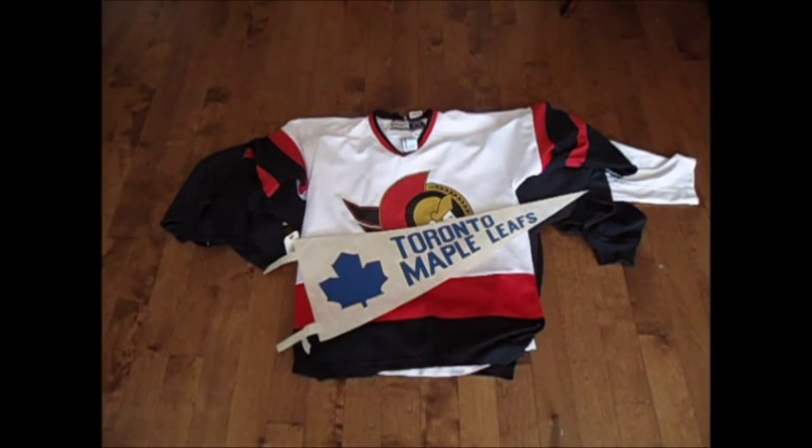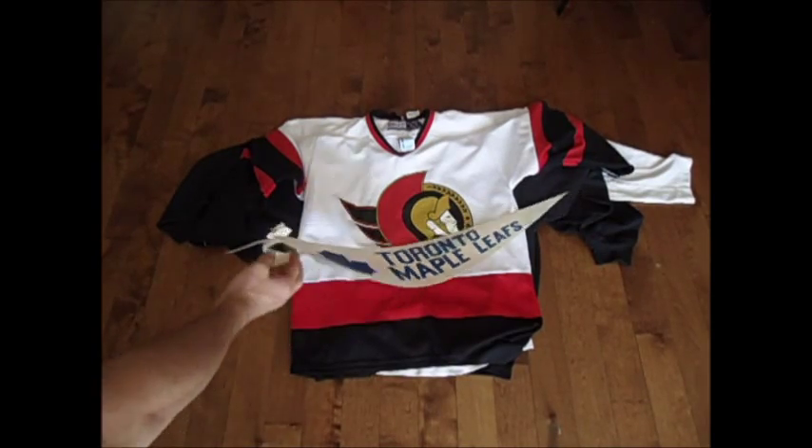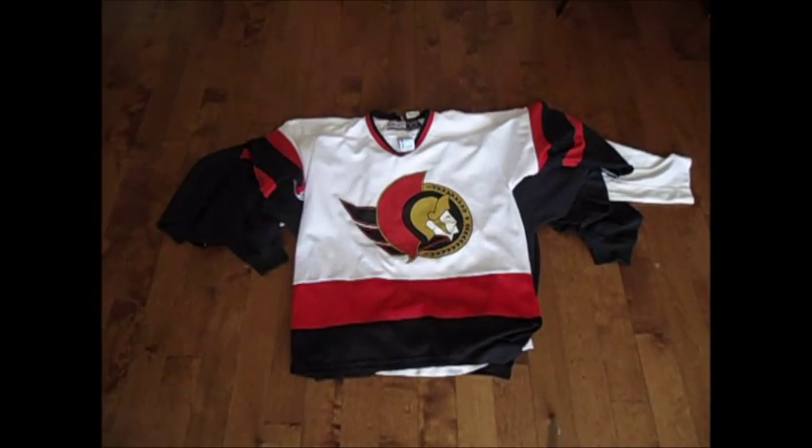First off we've got this really vintage Toronto Maple Leafs pennant, in surprisingly good condition. Still got the hangers there — yeah, so that's nice.